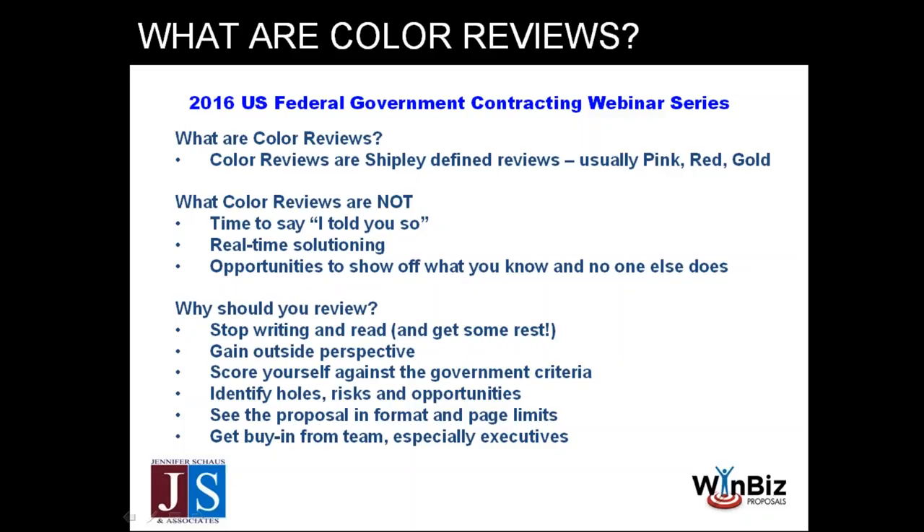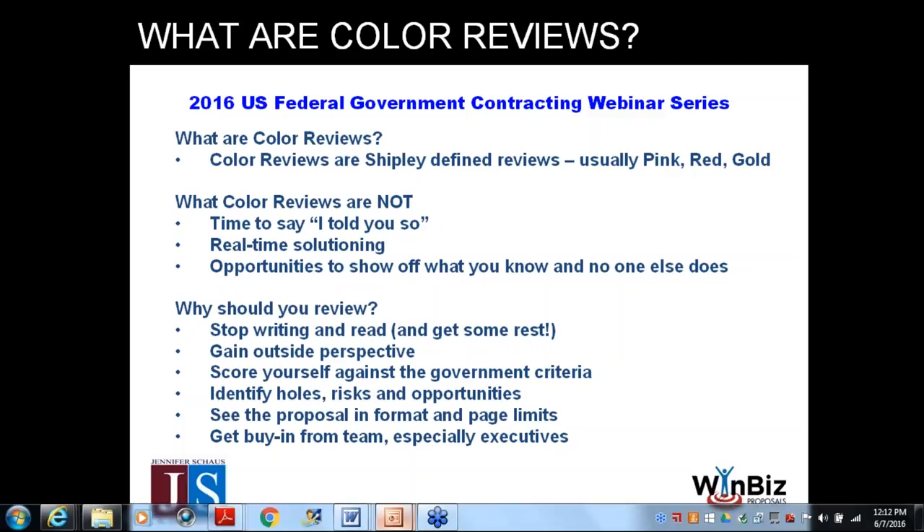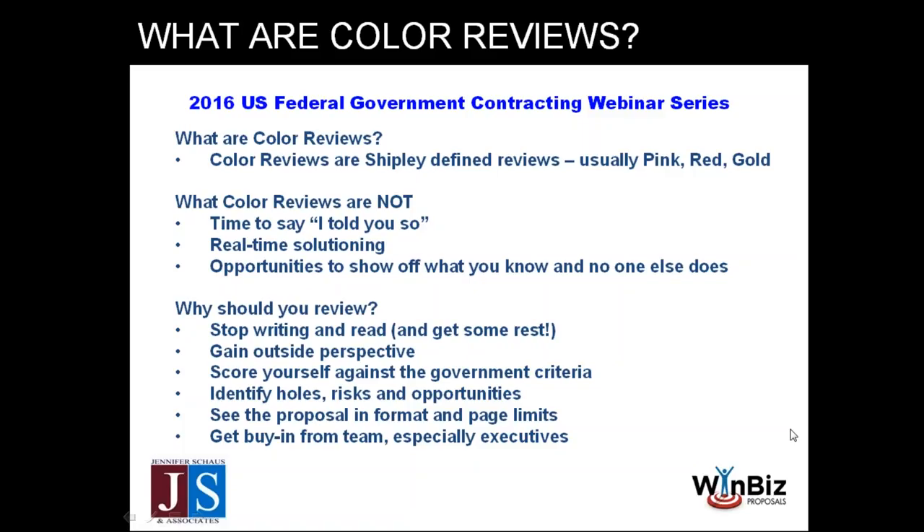Proposals are often very strict on page limits and format. If your content is in Arial but the proposal must be submitted in Times New Roman, your page limits will be off, so you want to see it in the correct format. Color reviews are also an opportunity to bring in executives who aren't in the trenches and to get their buy-in.